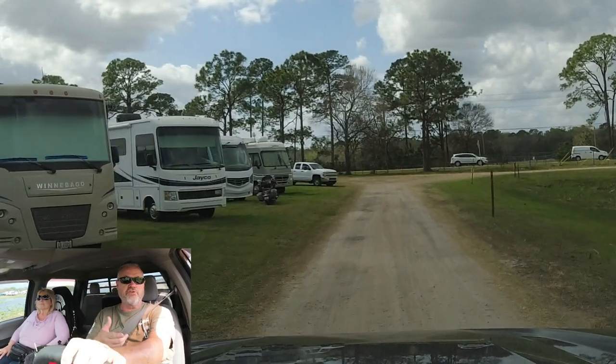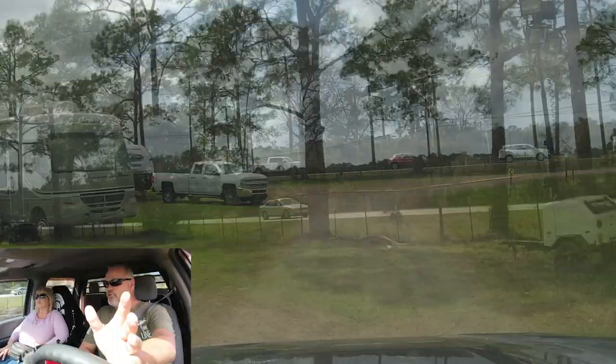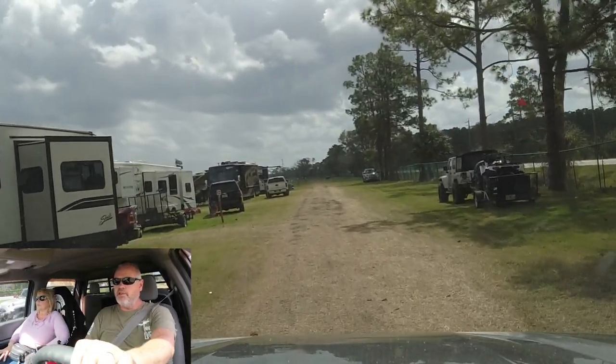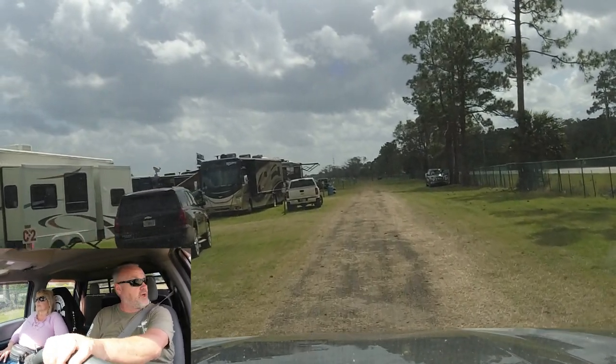There's plenty of room to park. These are nice big spots — you don't have everybody right on top of you like some other campgrounds. It's first come, first served; you just pick the spot you want. If you've got a big group, you can cordon off a little area and have all your buddies come and stay with you.